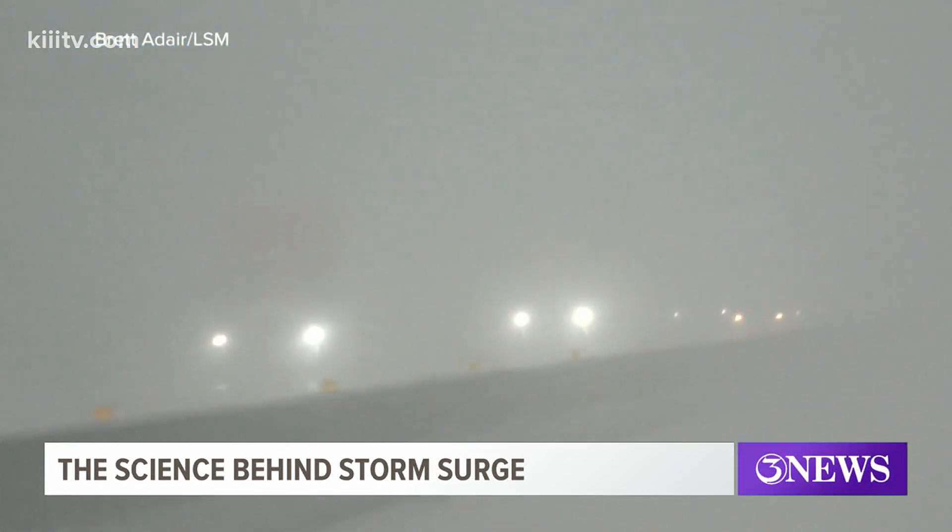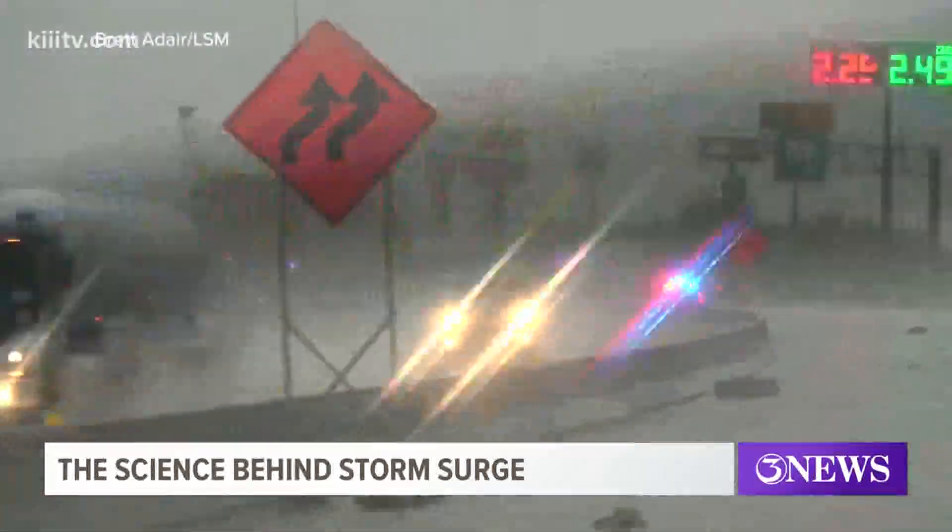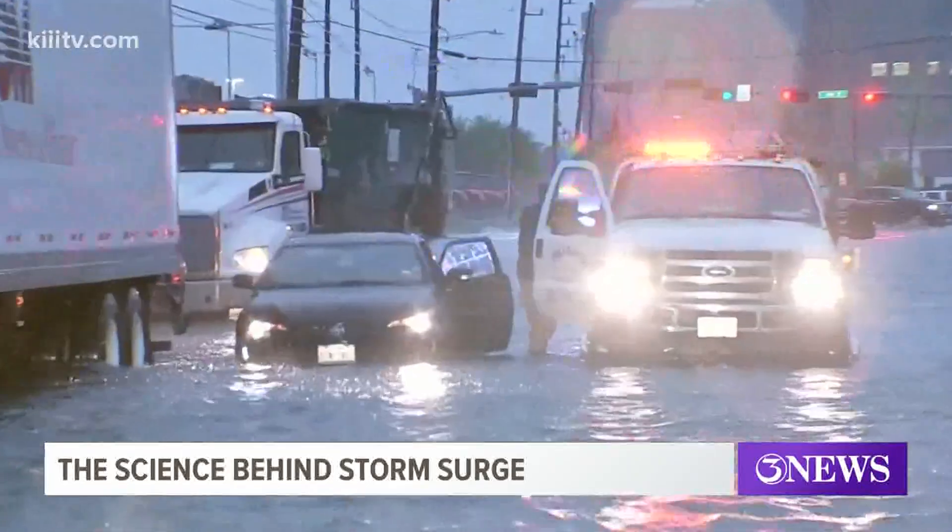The problem with storm surge is it can build up before the storm even makes landfall. Moreover, the coastal flooding can make evacuation procedures extremely difficult.